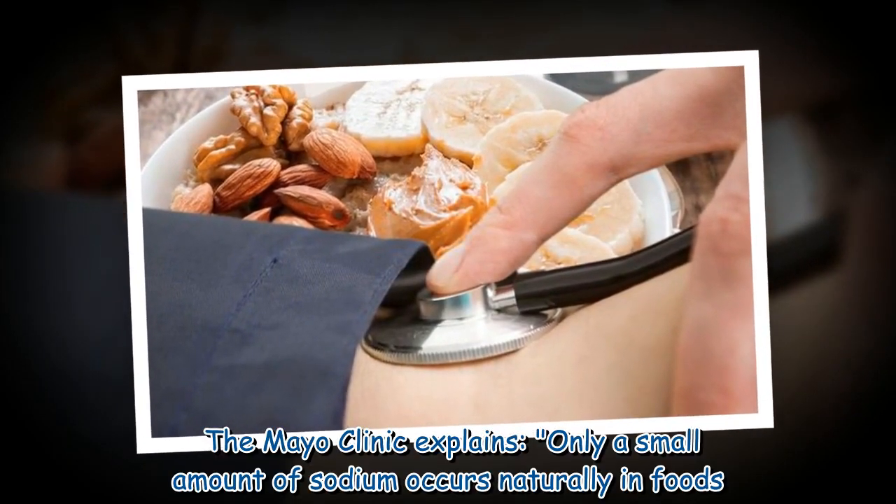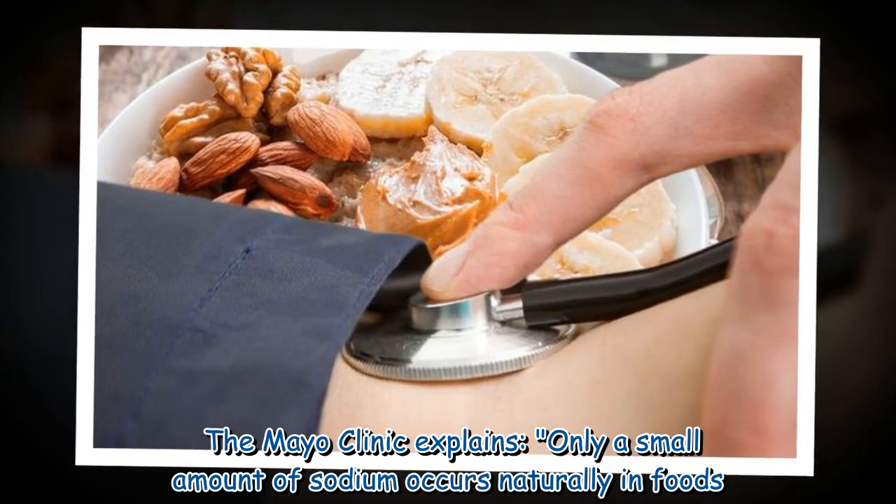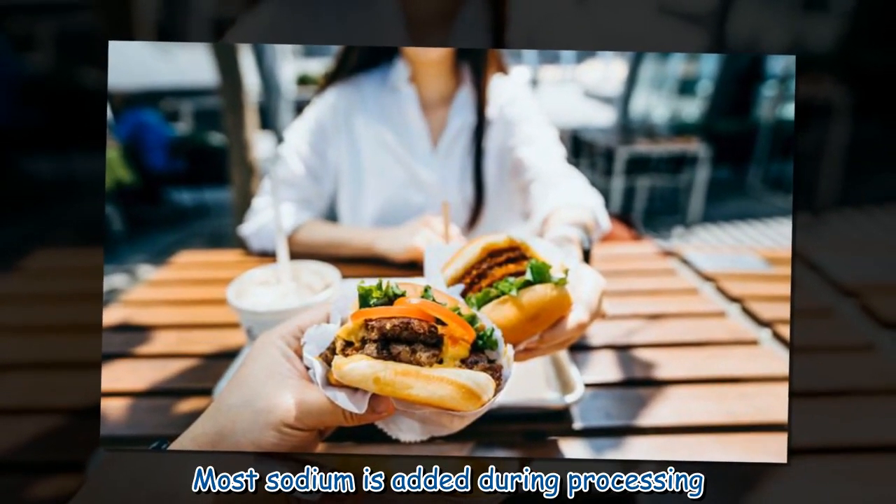Cutting back on processed foods is key to this effort. The Mayo Clinic explains that only a small amount of sodium occurs naturally in foods — most sodium is added during processing.